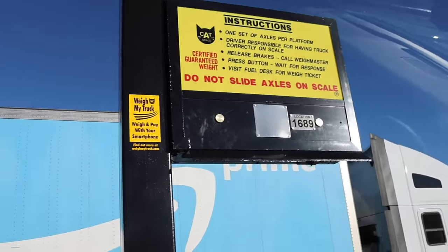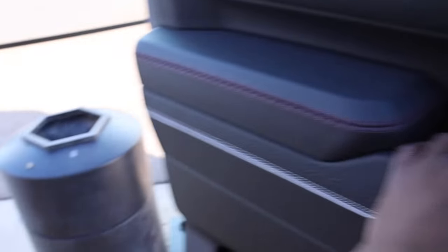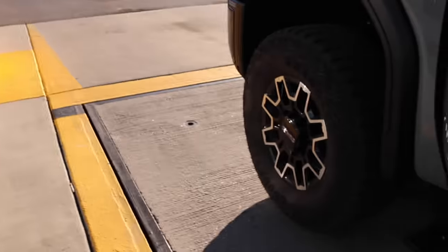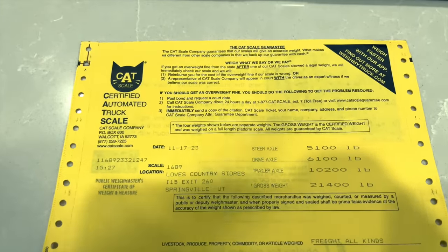We've made it to a Loves fuel station. Let's go ahead and check — yep, we're good. Here's the moment of truth: am I overloaded with this truck?